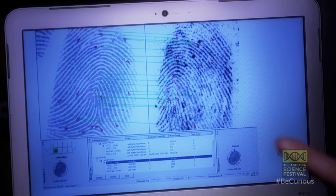One of the things that I use a lot are fingerprints. There are two types of fingerprints that you'll leave at a crime scene. There are latent fingerprints, which are invisible.